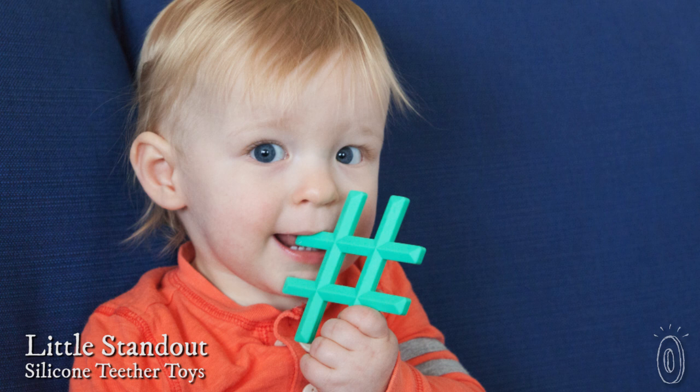When you have a new baby, they're the center of attention basically all the time, so having something that's a little bit about you and works for the kiddo is doubly awesome. Little Standout founder Stacey Sivins created teething toys from her own fresh designs to reflect the interests of modern, hip parents who appreciate a little personality in toys for their little ones.